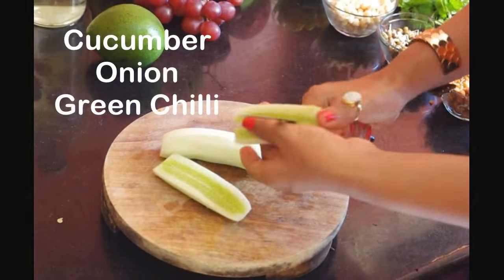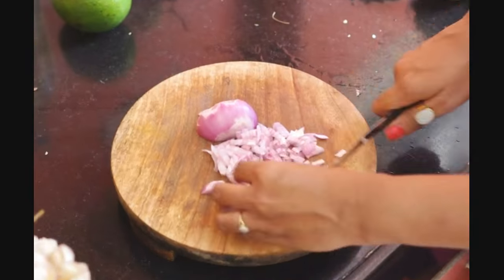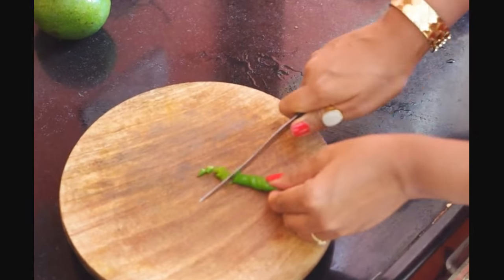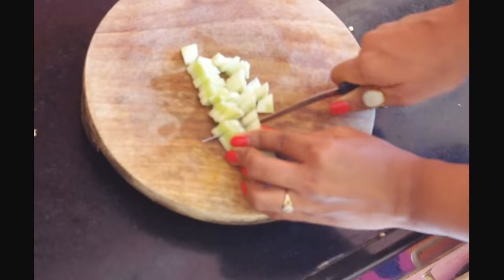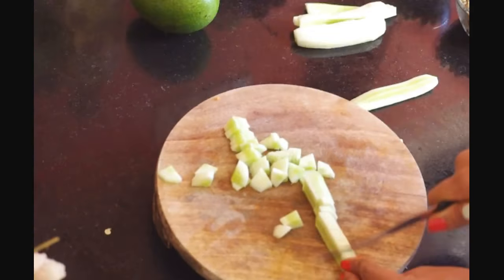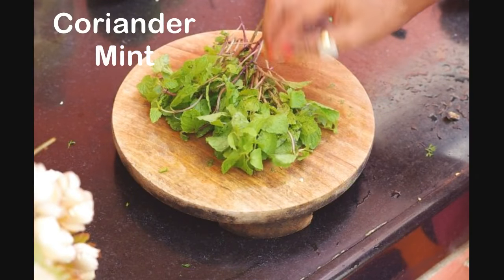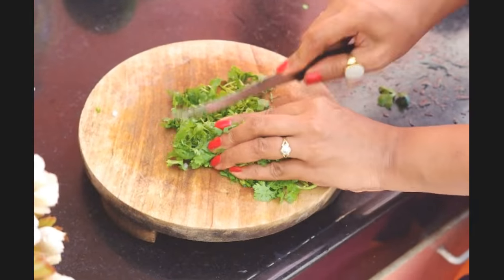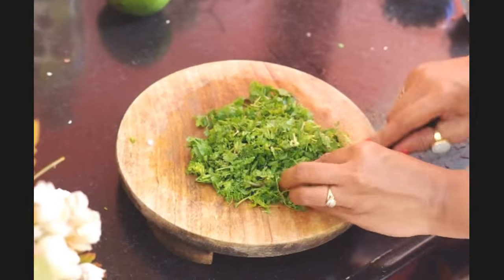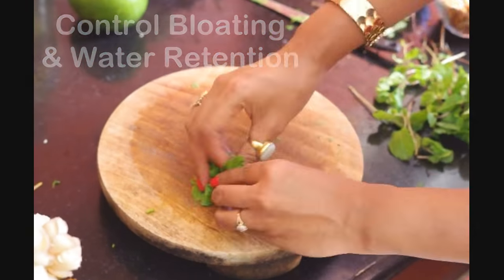My salad would be incomplete without a crunchy mix of fresh cucumber, onion and green chillies. Onion and green chillies are optional but I like my food tangy. Chop some fresh greens like mint leaves and coriander that are great to cool you down on hot days. Mint and coriander also cure bloating and water retention in the body, which means a flat tummy.